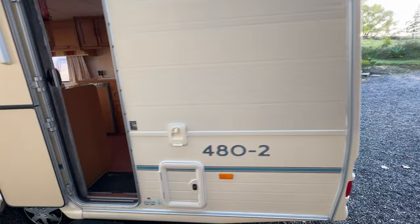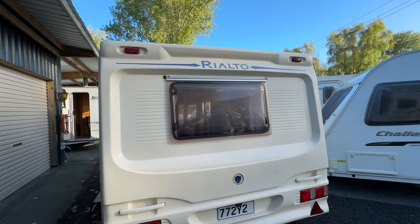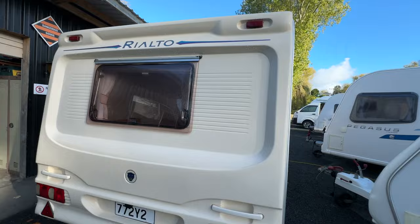Going around to the back of the caravan — once again, very good order. The window is in good condition, tail lights are in lovely order, and the plastics are in good condition as well.